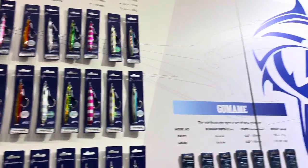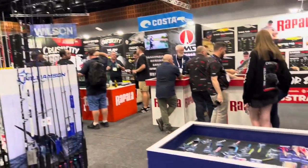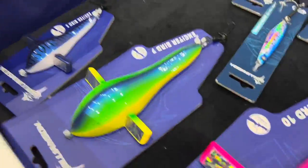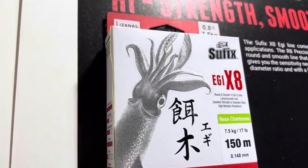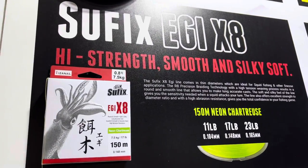New jigs from Williamson. Here at Rapala — what a stand this is. Heaps of new skirts, birds, all different sizes. Check these out — crazy smooth, that is. That's going to be good.